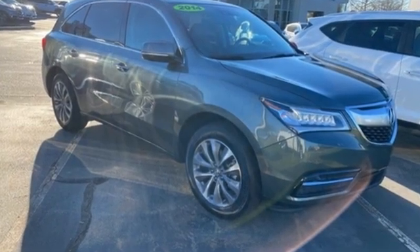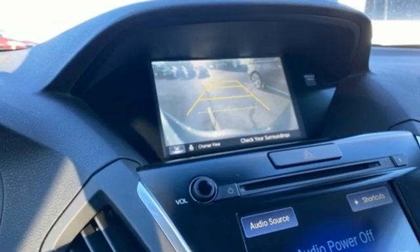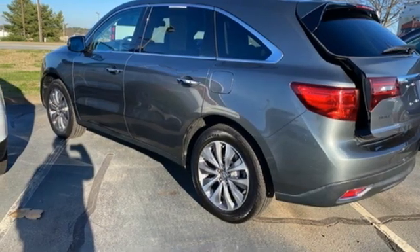Automatic transmission, adaptive suspension, integrated navigation system with voice activation, memory exterior door mirror settings, front heated leather sports seats, auto dimming rear view mirror.